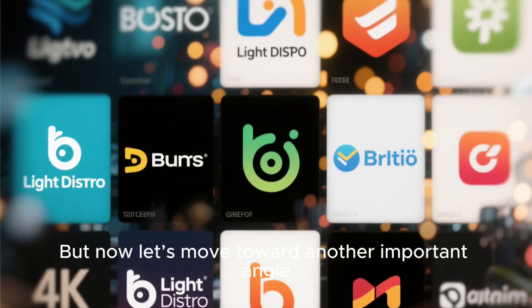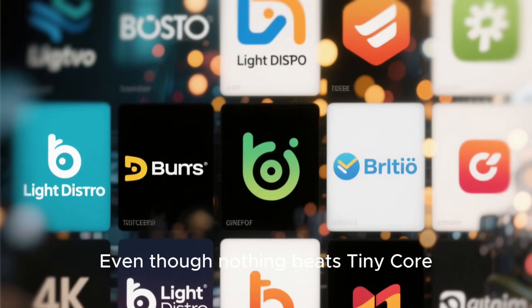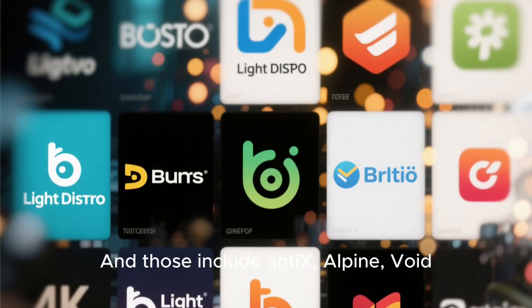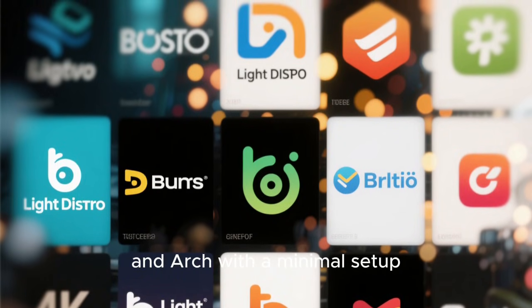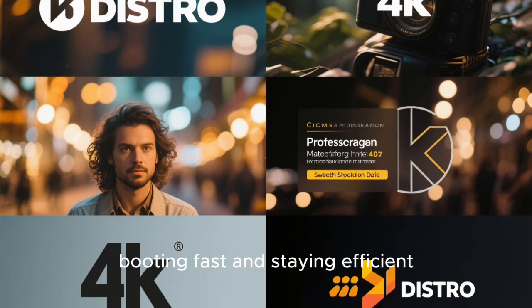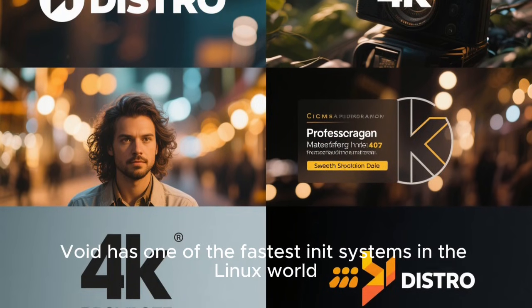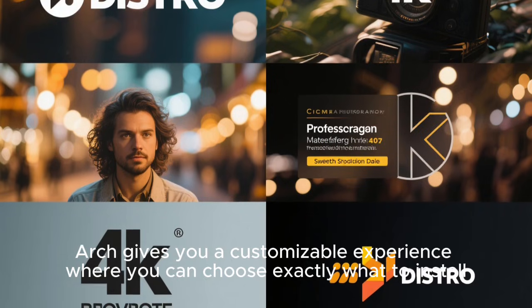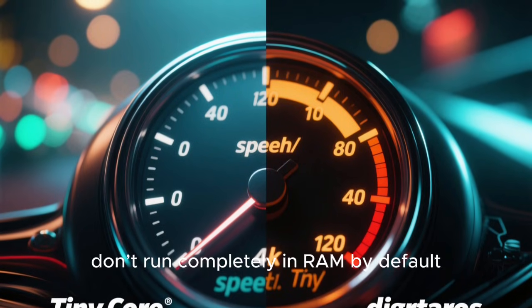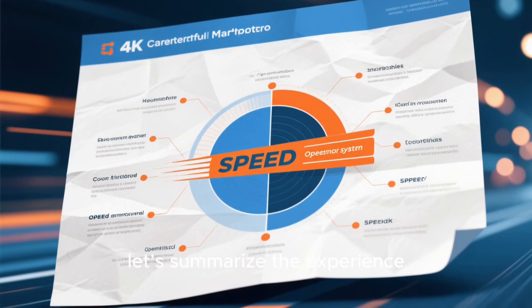Now let's look at modern lightweight distros and how close they come to the fastest. Even though nothing beats TinyCore, certain distros come close enough to offer speed without the complexity — AntiX, Alpine, Void, and Arch with a minimal setup. AntiX is excellent for old hardware, booting fast and staying efficient. Alpine is incredibly lightweight and secure. Void has one of the fastest init systems in the Linux world. Arch gives you a customizable experience where you can choose exactly what to install. But none of them reach TinyCore speed because they don't run completely in RAM by default — that's the secret sauce.